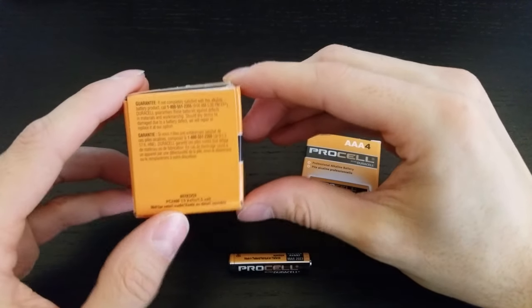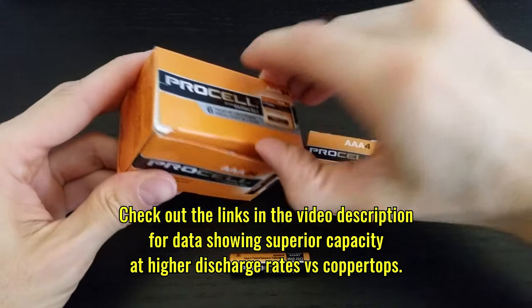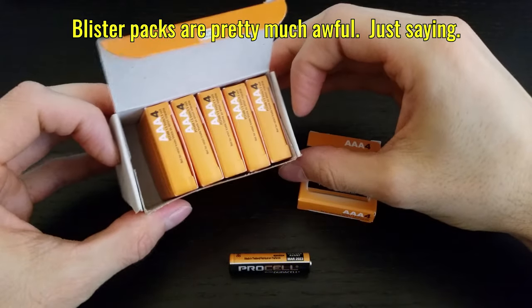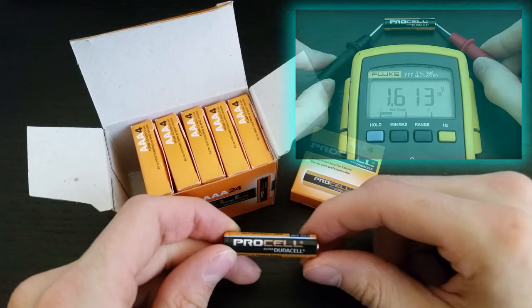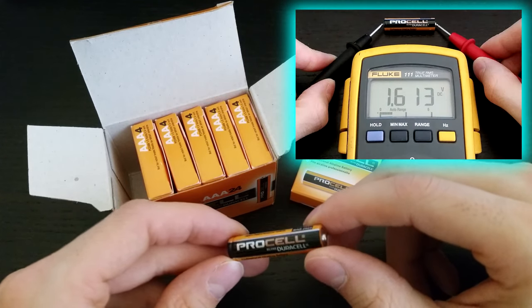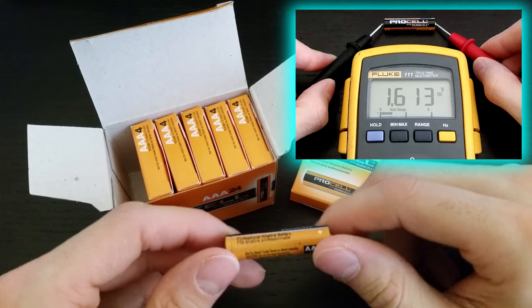Basically these batteries have a higher charge to them than regular copper tops, and they come bulk packaged rather than in blister packs. I apologize that I don't have a regular copper top here for comparison, but if I check one of these out with my voltmeter, I get about 1.6 volts when the side of the package only says 1.5.